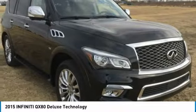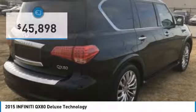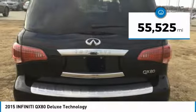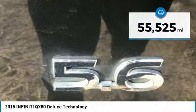The QX80 is the most fuel efficient of its kind and is priced below $50,000. This vehicle has less than 60,000 miles. Here are some of this vehicle's great options.